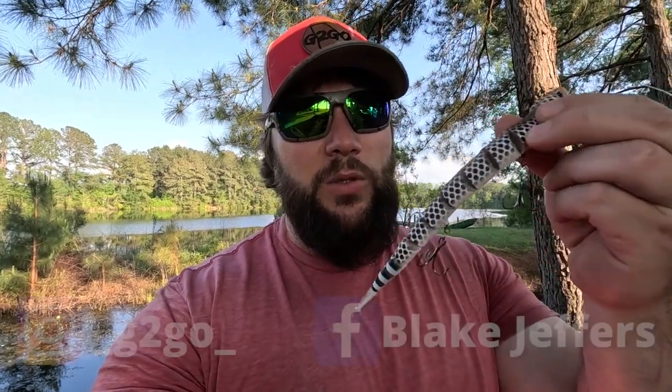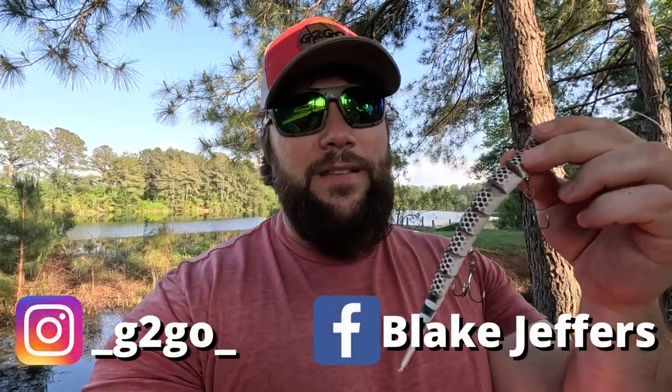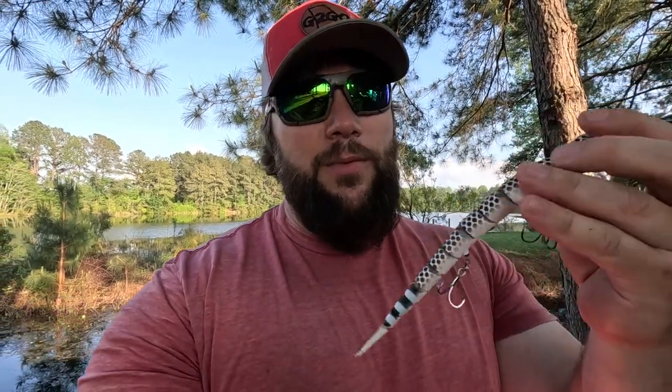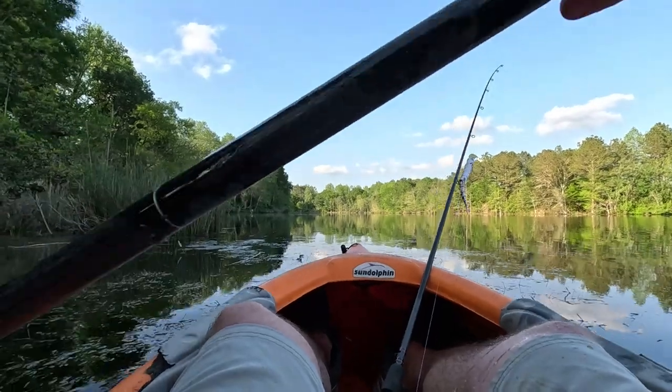In each video I like to have a purpose or a theme, and in this video we're fishing with this snake lure. This lure is kind of expensive — I paid $21 for it, which for me is a good bit of money. And I didn't bring anything but this lure and one rod. That's what we're fishing with this afternoon; we're gonna be married to this thing.